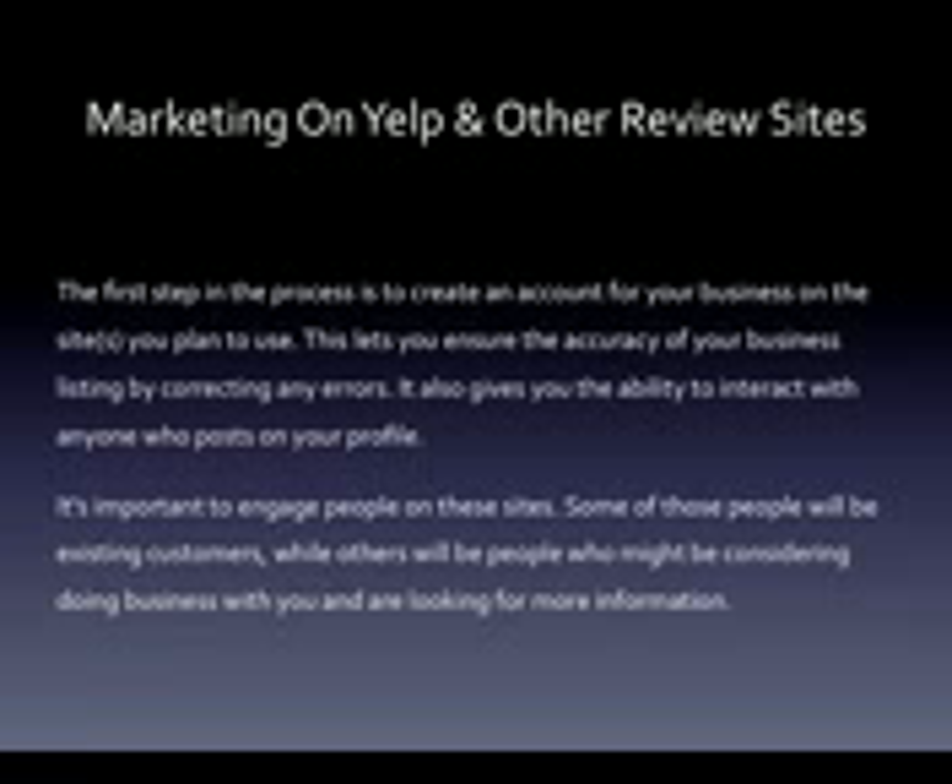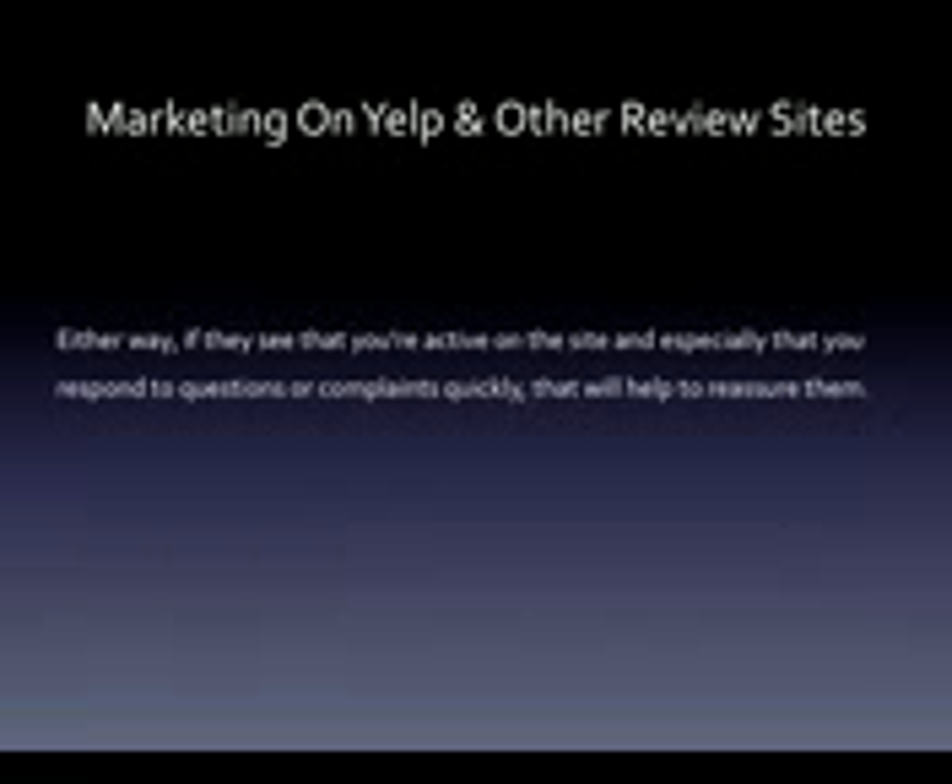It's important to engage people on these sites. Some of those people will be existing customers, while others will be people who might be considering doing business with you and are looking for more information. Either way, if they see that you're active on the site, and especially that you respond to questions or complaints quickly, that will help to reassure them.